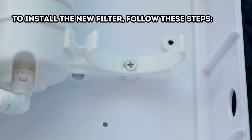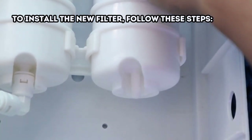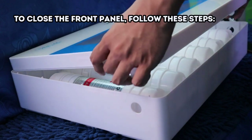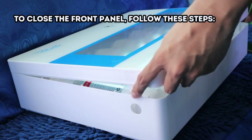To install the new filter, position the connector in place and make sure the connector is securely attached to prevent any leakage. Then gently place the new filter onto the holder. To close the front panel, press the circular shape inside and simultaneously push it.